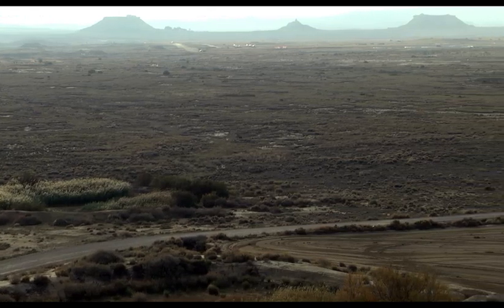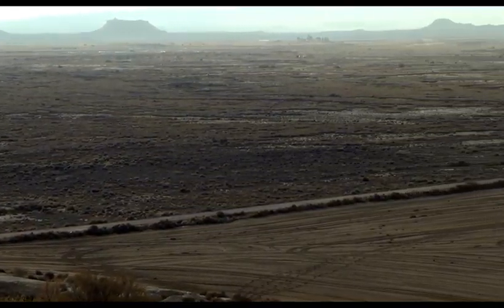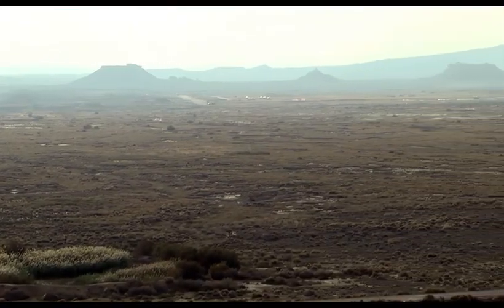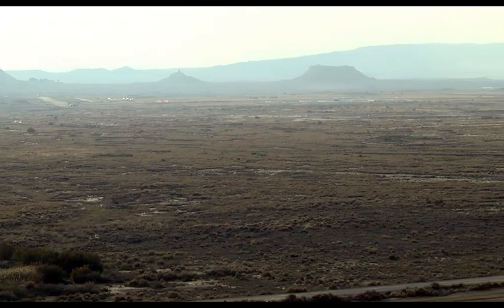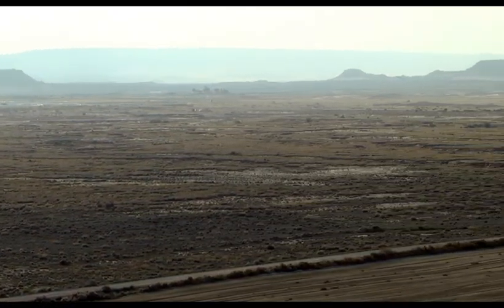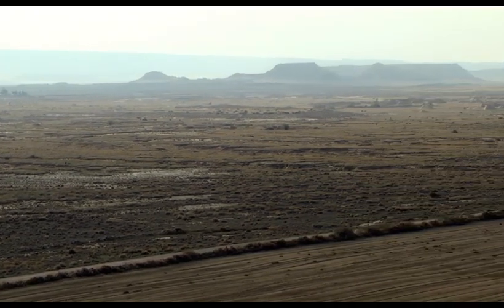Leaving behind the legends that tell of the existence of great forests, the potential vegetation of Bardenas — that is, the maximum level of vegetation that would exist if human influence were to cease — would not be at the forest level. The most we could expect would be tall bushes or other smaller-sized vegetation.